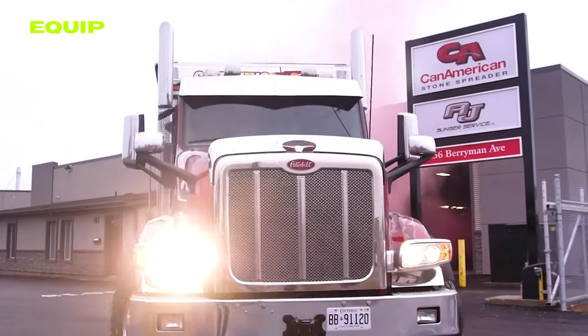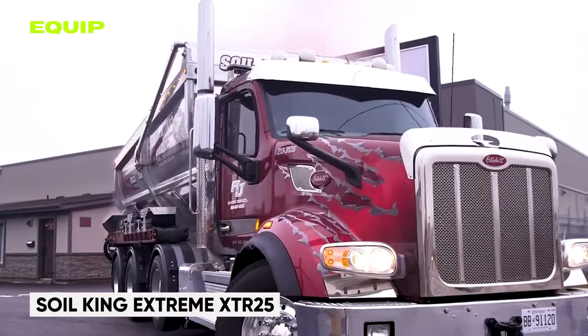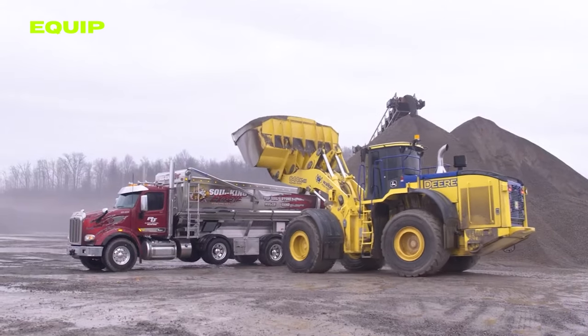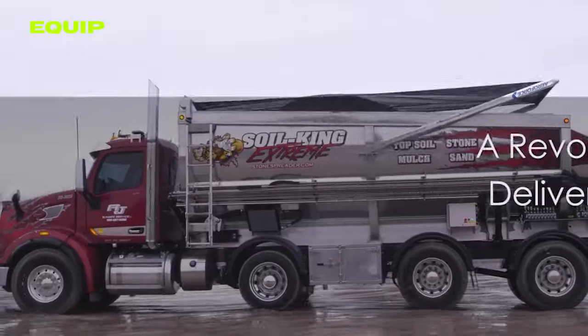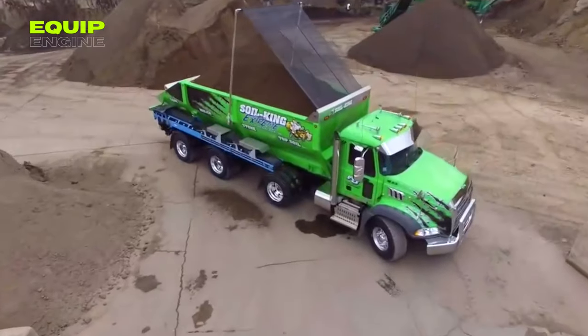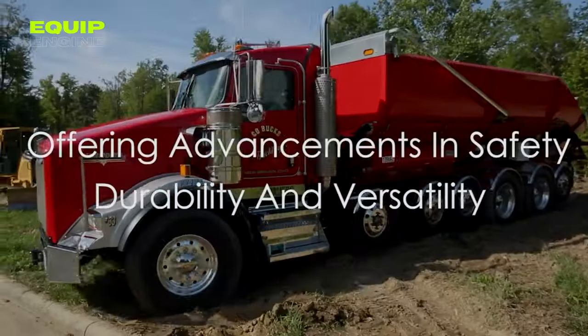As we journey through the vast highways of Canada, the spotlight shifts to an engineering marvel: the Soil King Xtreme XTR-25. Imagine cruising in your trusty truck loaded with gravel or soil — the scorching sun bears down and the strain of managing that immense load begins to show. Then the Soil King Xtreme XTR-25 appears, its sleek design hinting at a world of convenience.